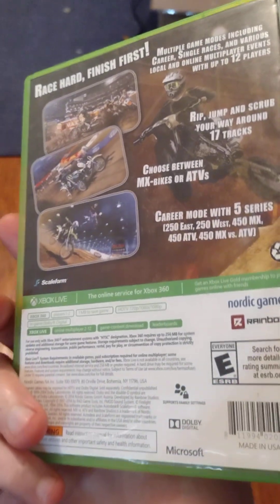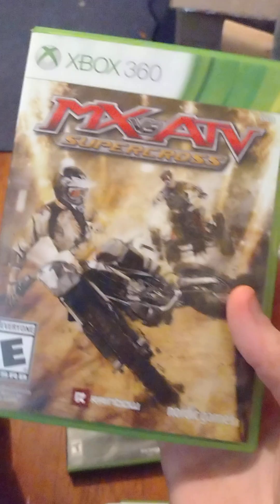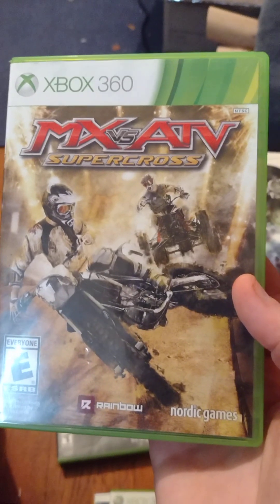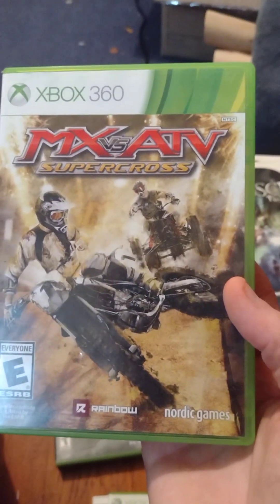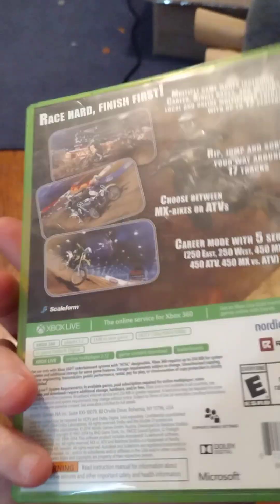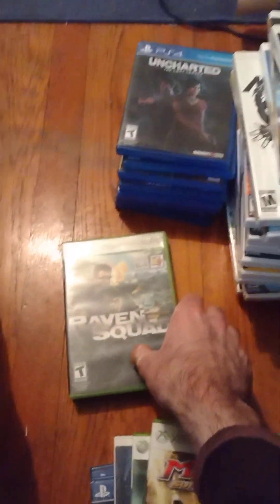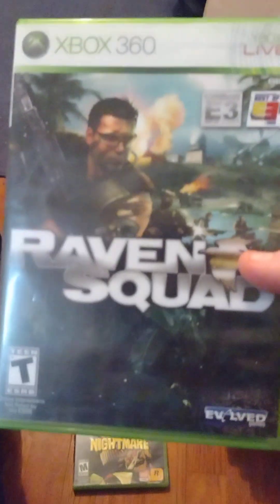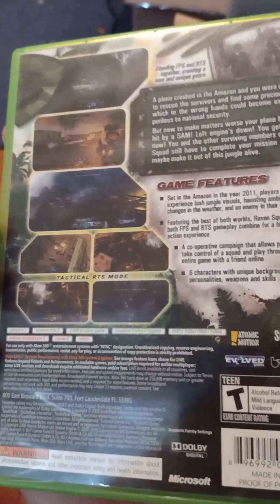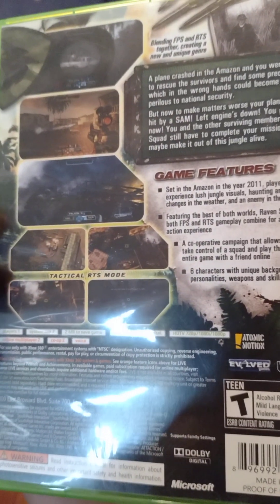Of course I got MX vs ATV Supercross — I think I have all the MX games now. They're a lot of fun to play, so I didn't mind adding this to my Xbox 360 collection. I also got MX vs ATV Alive off of him a few months back. I also got Raven Squad, which is like a first-person shooter with some RTS moments. I've never played it but I'm looking forward to trying it out.